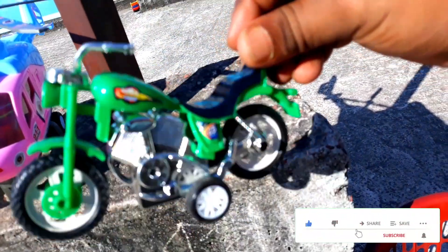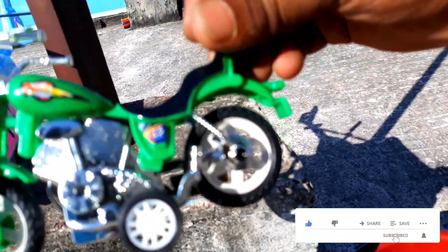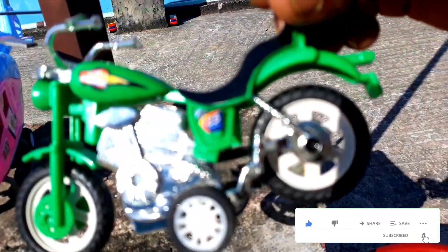Wow! Look, it's good. It's a motorcycle in the first place. Wow! This is a motorcycle in the first place. Let's connect it.